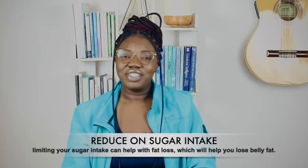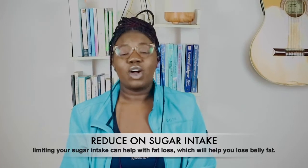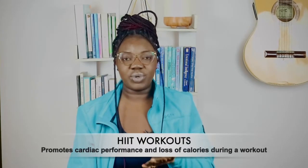Tip number three is sugar. You definitely are going to have to reduce your sugar intake — not completely zero, because you want to maintain your sugar levels. Personally I stopped adding sugar to my tea and reduced on cakes and sugary foods, ensuring I consume natural sugar through fruits. If you are really considering losing belly fat, reducing your sugar intake is a tip you should consider.